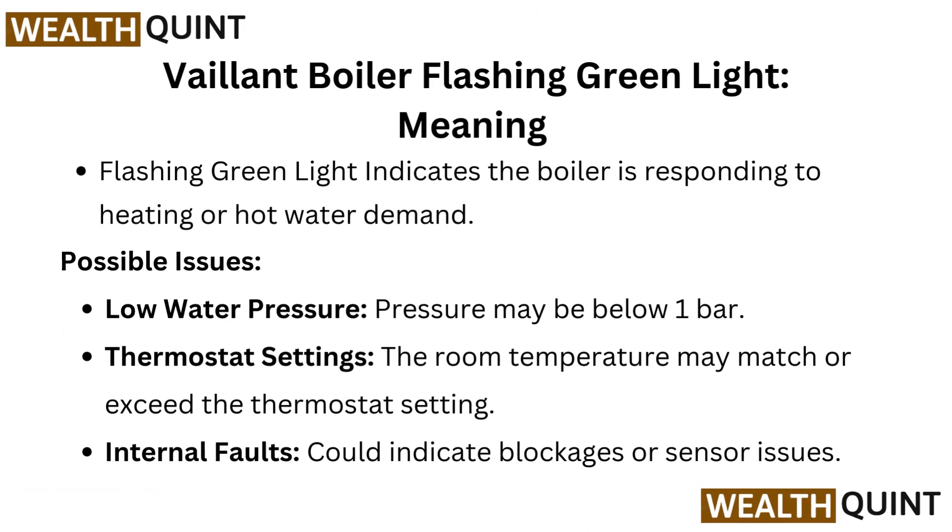Vaillant Boiler Flashing Green Light meaning: a flashing green light indicates the boiler is responding to a heating or hot water demand. Possible issues include low water pressure — pressure may be below 1 bar — thermostat settings where the room temperature may match or exceed the thermostat settings, or internal faults which could indicate blockages or sensor issues.